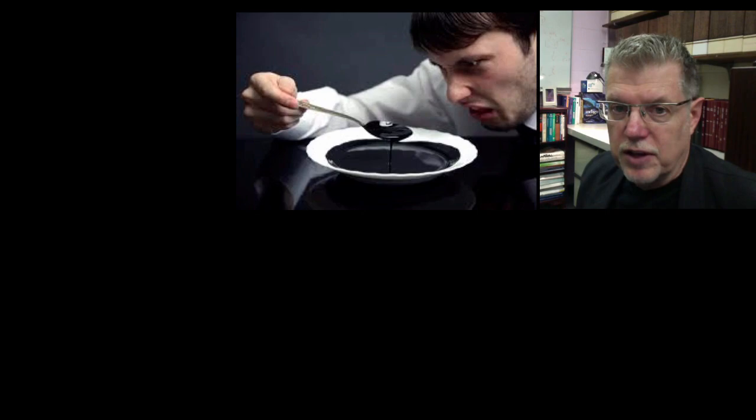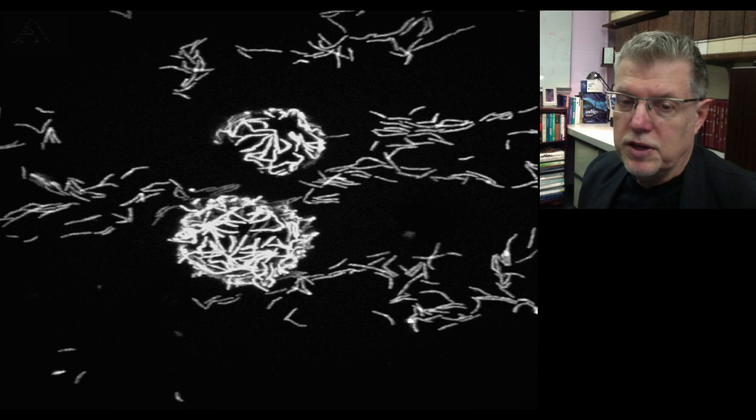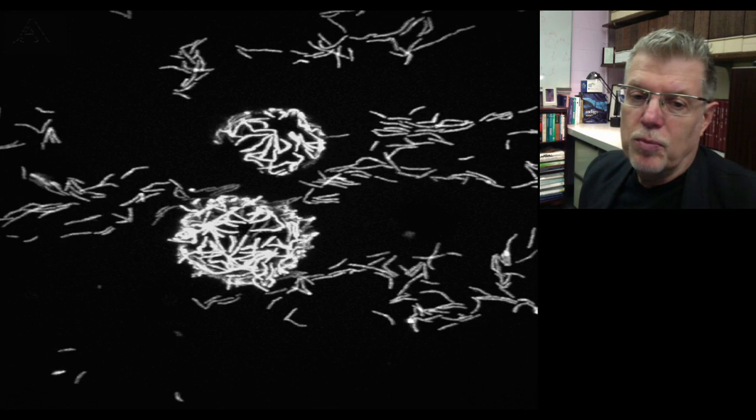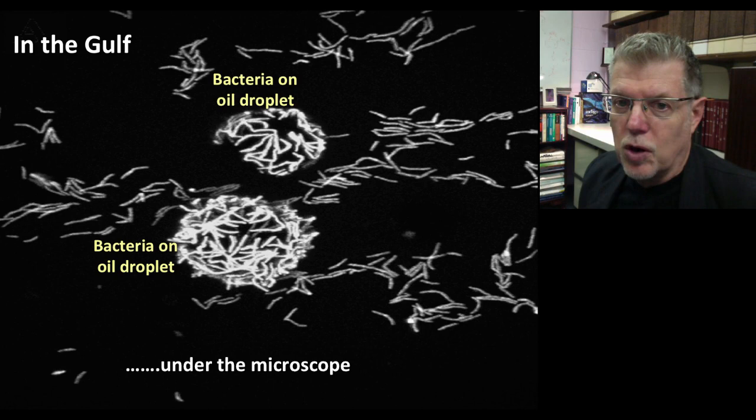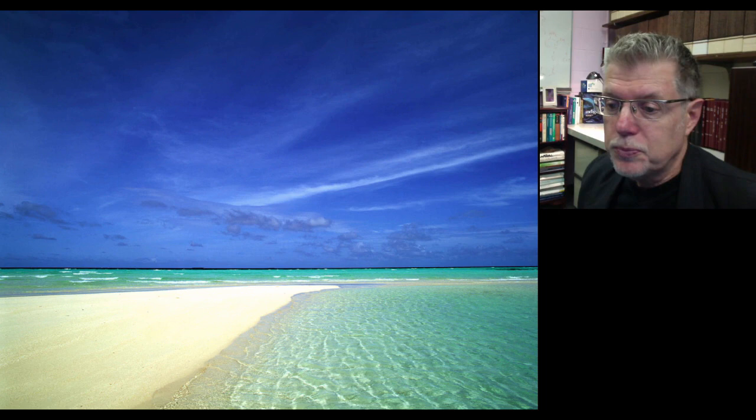How do bacteria do this? Oil does not seem very palatable to us, but it does to bacteria. Some of them will adhere to the oil droplets and essentially eat the alkanes, the single-ring aromatics, and the polycyclic aromatics very efficiently. This is what it might look like under a microscope in a light field image, and this is what many beaches in the Gulf of Mexico look like because of the enormous capacity of microbes to consume huge amounts of material.